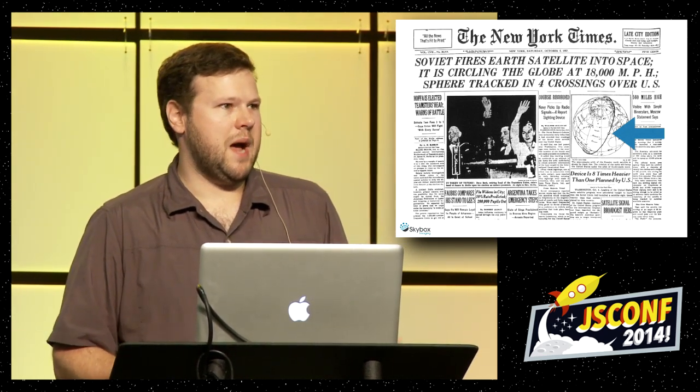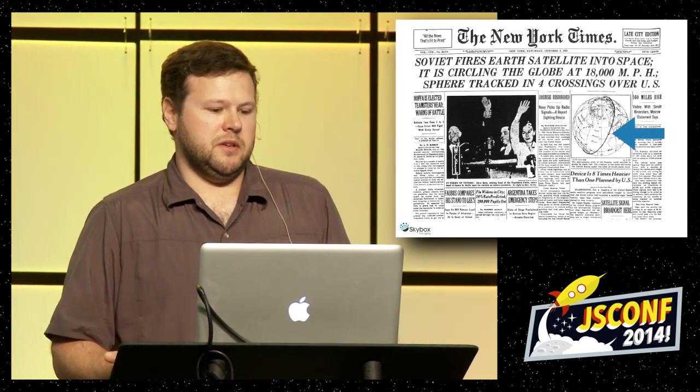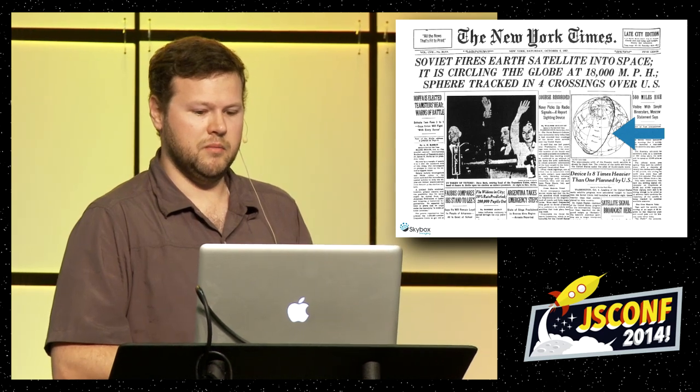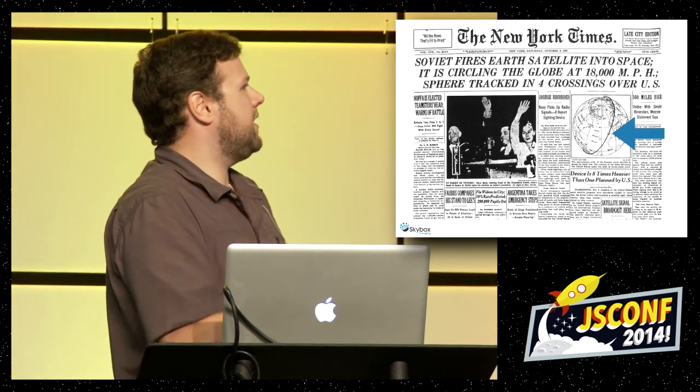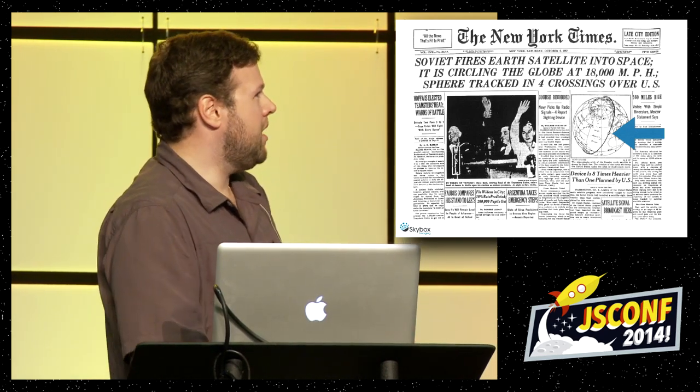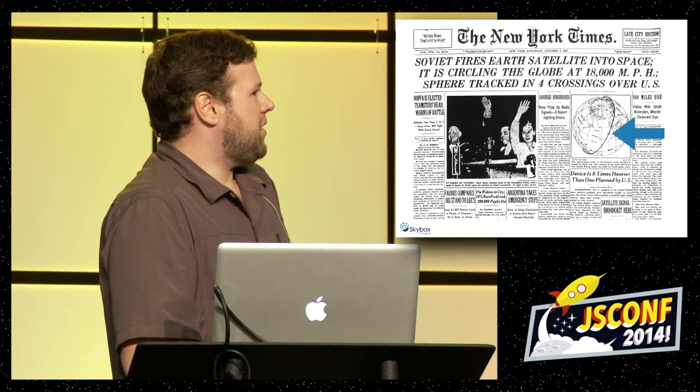It becomes really front-page news. If you want to keep up to date, this is your main source as an amateur. You get this one orbit track line that shows you there's the satellite — but it's not very helpful. It shows you at one point in time, sometime yesterday, where the satellite was. But where is it right now? Isn't that more useful?